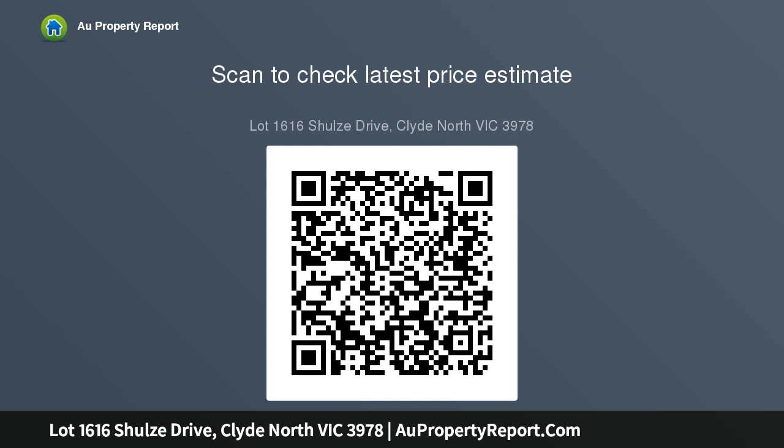Please note that landscaping is not included in the price. Images are for illustration purposes only. Property Code 1168.